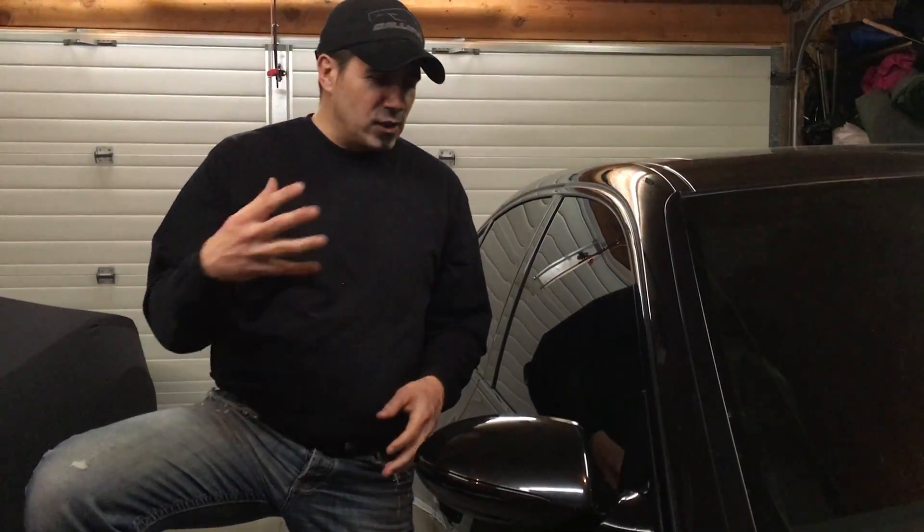Why are these cars only exchanging hands for as low as $15,000 today? 20 grand gets you a fairly decent E60 M5 today. And I know there's been a lot of talk about some of the failures that you see with these cars — the SMG transmission issues, the differential stuff, not to mention a lot of the engine failures potentially associated with the E60 M5.